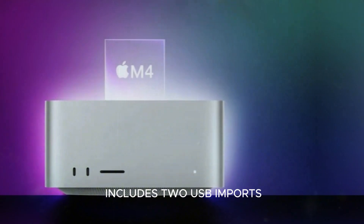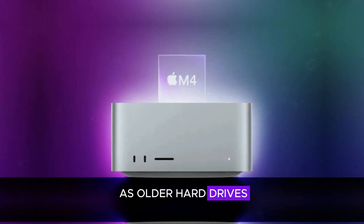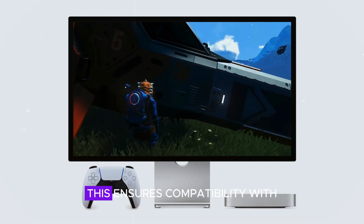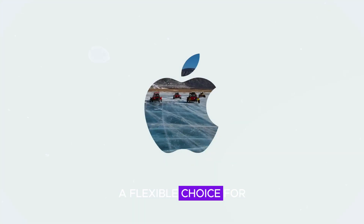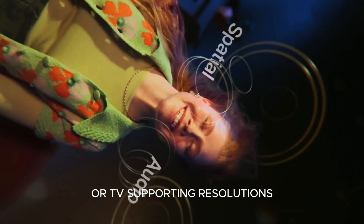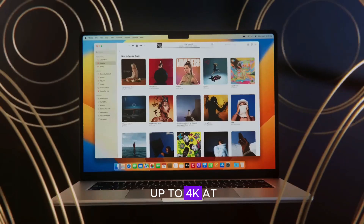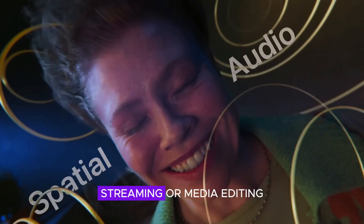In addition to Thunderbolt 4, the Mac Mini M4 includes two USB ports supporting legacy devices such as older hard drives, keyboards, and mice. This ensures compatibility with a wide range of peripherals, making the Mac Mini M4 a flexible choice for various setups. The HDMI 2.0 port enables connection to an external monitor or TV, supporting resolutions up to 4K at 60Hz, which is ideal for multi-display workstations, streaming, or media editing.